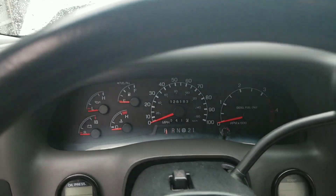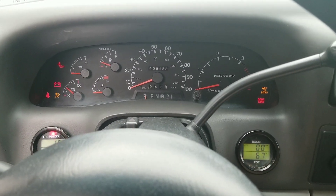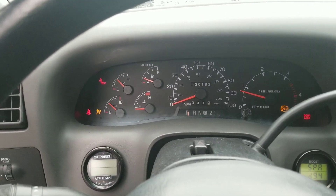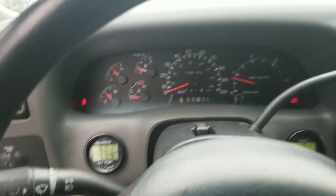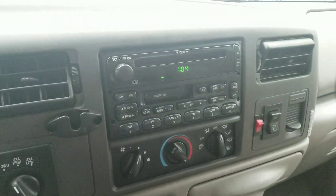Two keys, two fobs — let's turn this guy over. Wait to start. As you can see, no check engine lights, nothing like that. Everything works great in here. I'll turn on some lights and we'll go back to the engine.